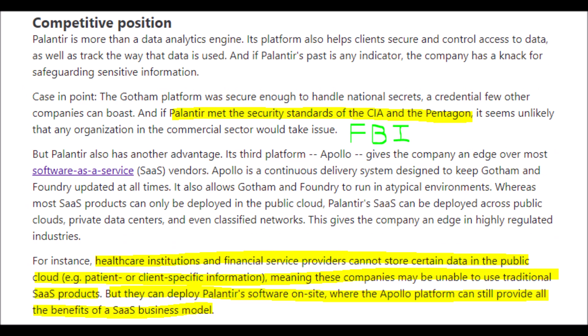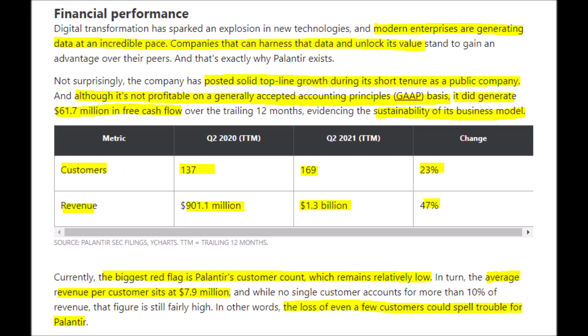Palantir's management says their market opportunity is around $119 billion — combining $63 billion from government and $56 billion from commercial. Palantir works hand in hand with the Pentagon, CIA, and FBI, but also shines in healthcare and financial services. Healthcare institutions and financial service providers cannot store certain personal data in public cloud storage, so they can't use traditional SaaS products — but they can use Palantir's Apollo platform, which delivers the same benefits without the regulatory drawbacks.